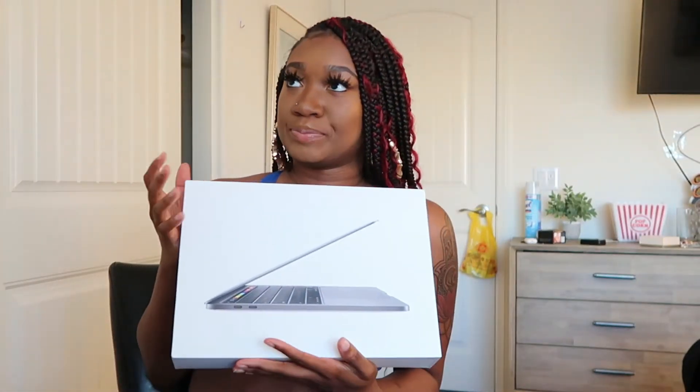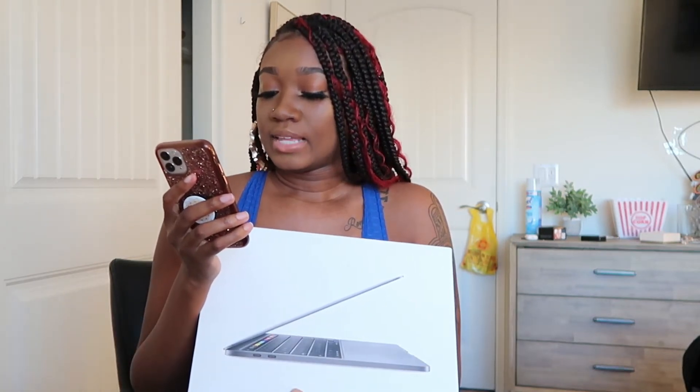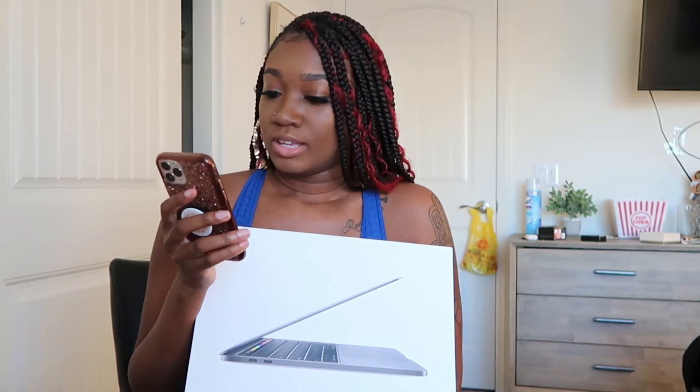MacBook Pro! You see it. How much was this? Too damn much. Let me tell y'all how much this shmoney was — $1,149.99. And I believe that was the sale price. I did catch it on Black Friday's sale. I think it was $200 cheaper.